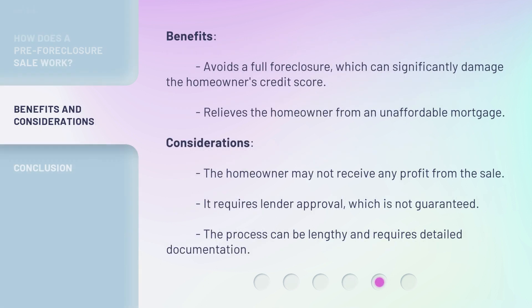Benefits: This process avoids a full foreclosure, which can significantly damage the homeowner's credit score, and relieves the homeowner from an unaffordable mortgage. Considerations: The homeowner may not receive any profit from the sale. It requires lender approval, which is not guaranteed. The process can also be lengthy and requires detailed documentation.